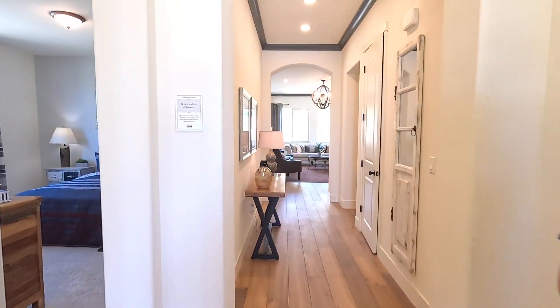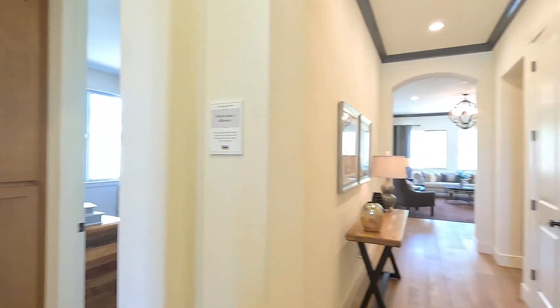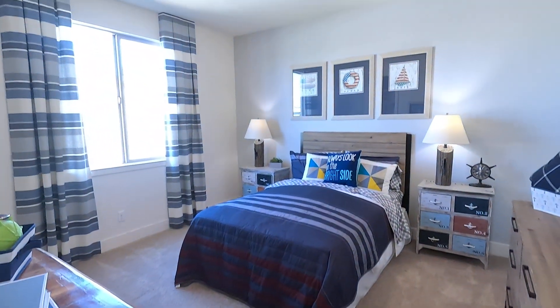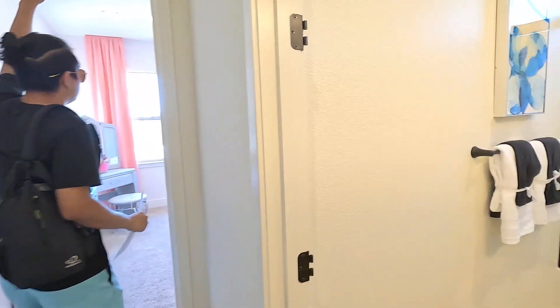Right when you walk in, it looks like we have over nine-foot high ceilings. On the left side, we got a couple of bedrooms here. And then we have a bathroom and another bedroom right here on this section as well. These bedroom doors are about eight feet high — pretty high.